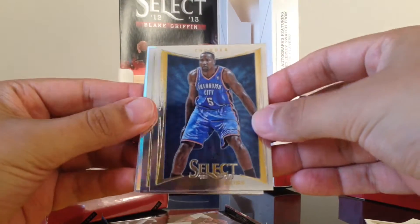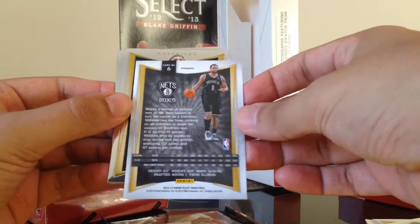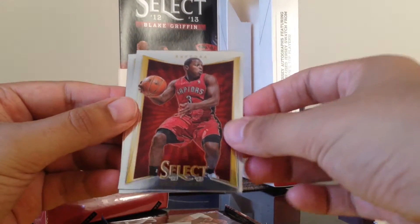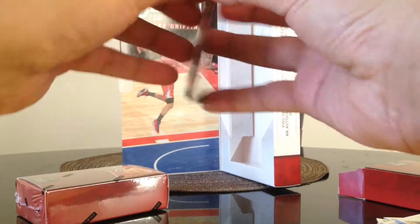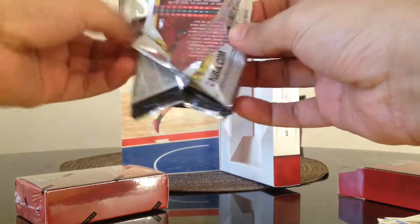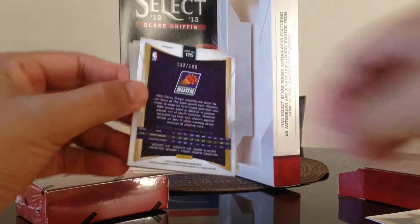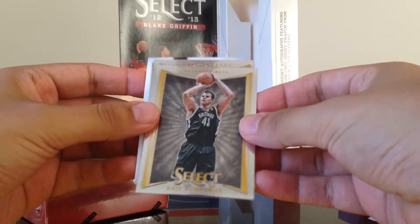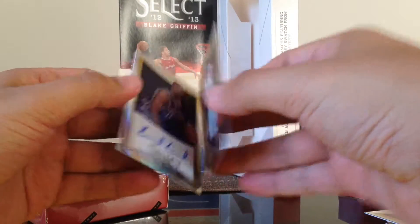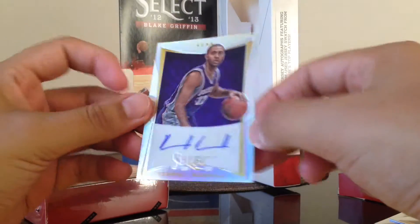Two more packs. We got Kendrick Perkins, Paul George, Deron Williams, Dirk Nowitzki, Kyle Lowry, and Patrick Ewing. Last pack of the first box — we got Anthony Morrow, Latrell Sprewell, and a numbered card. Chris Humphries, Wesley Matthews, Grant Hill, and an autograph of Kendall Marshall, numbered 133 out of 199. So that's the first box.